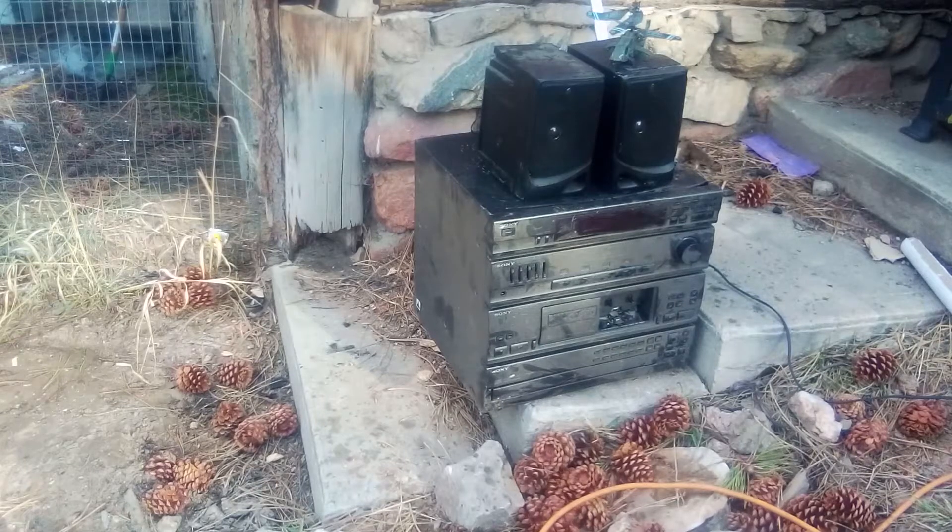Hey everyone, Alex here with a quick video. Last episode I smashed a little portable boombox by dropping a very heavy rock on it from about 12 feet up, and I've also got this bigger one.